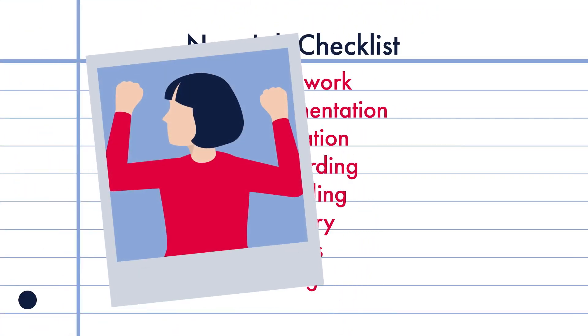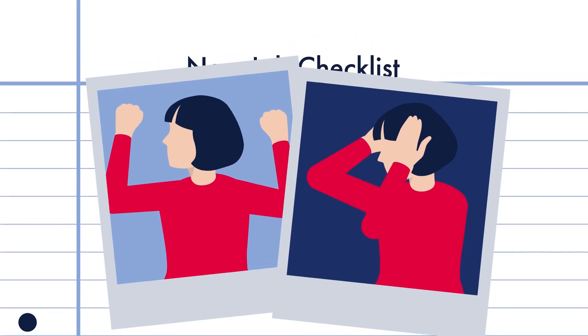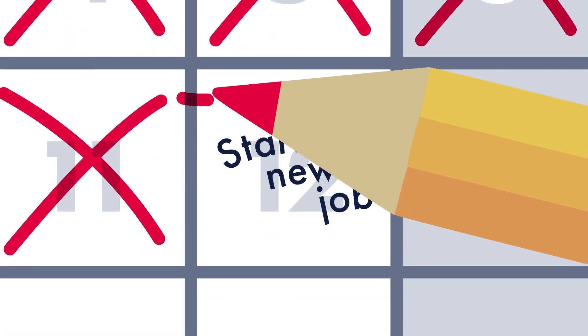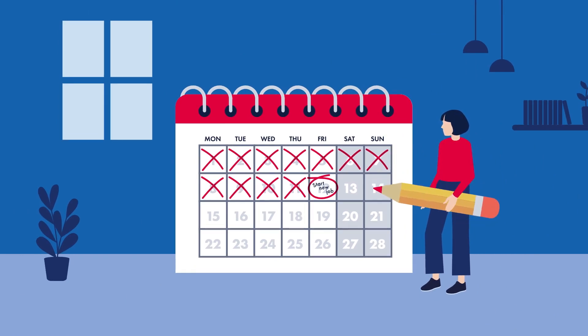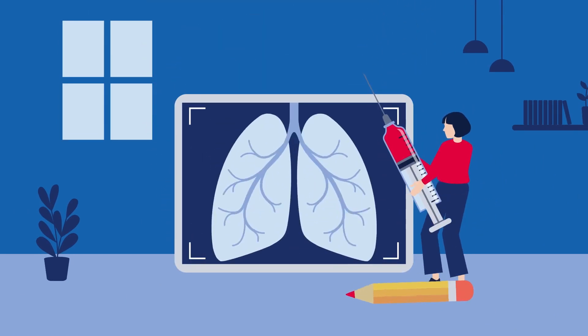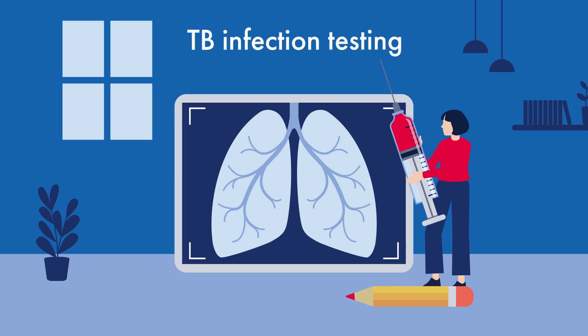Preparing for a new job could be both exciting and nerve-wracking. From paperwork to training, the list goes on. And if you're joining healthcare, brace yourself for standard health checks, such as TB infection testing, as recommended by the CDC.